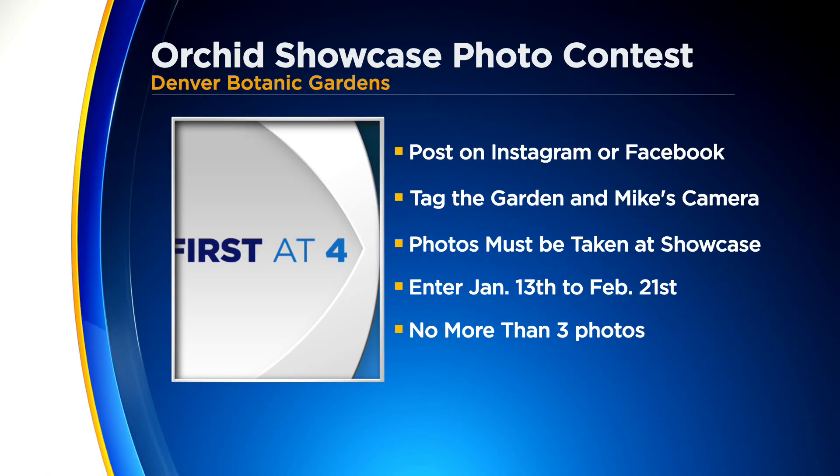Between now and the end of the show, which is February 20th, you can submit photos that you take at this year's orchid showcase on your Facebook or Instagram and tag us. There's information on our website. Mike's Camera is a sponsor, so they are giving away gift card prizes, and the three top winners get to take home an orchid from the display.